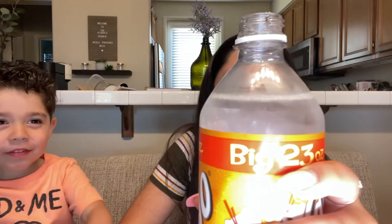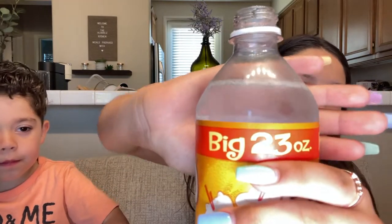Which one should we try first? The cream soda? Okay, so first we're going to be trying the cream soda. It smells like white chocolate — like the ones you use for baking. I love it.